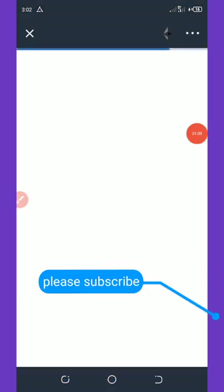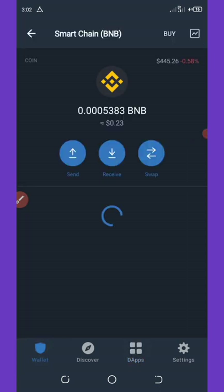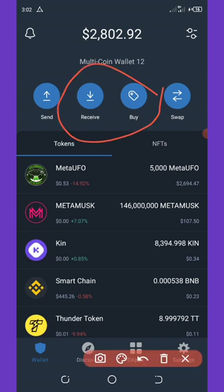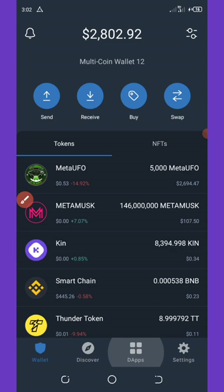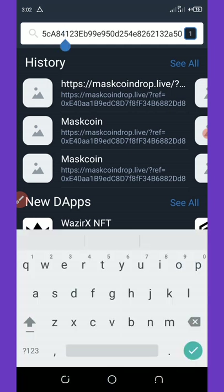After Trust Wallet loads up, go to the DApp browser at the bottom of your screen. It will come up like this. Now paste the link you copied from my Telegram channel, then hit connect.